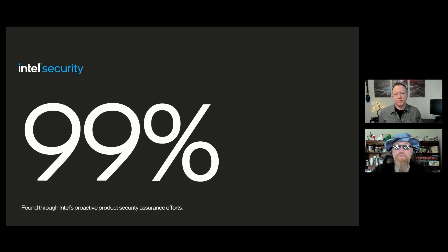And it was another great month for Intel product security assurance programs. We're pleased to report that 99% of all the vulnerabilities we're disclosing were found through Intel's proactive security and assurance programs — things like our P13, bug bounty programs, and all the amazing security researchers that we have on staff.